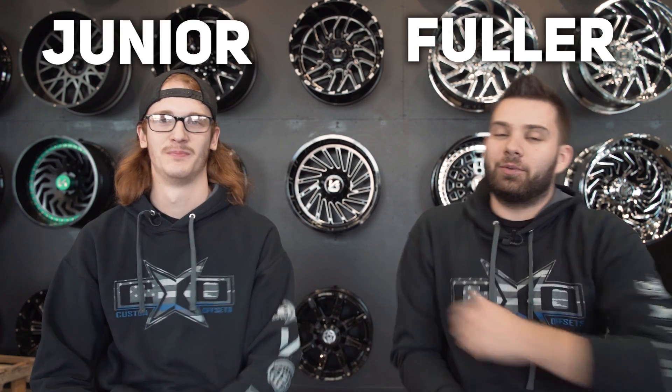What's going on guys? Fuller with Custom Offsets, Custom Offsets TV on YouTube, and Junior. We got Junior here, and today we're going to go over some of the top truck trends from 2019 that should not have made it to 2020. If you are still doing some of these things or have some of these things on your truck, we're not trying to offend anybody. We're just trying to give you some rational reasoning behind why they should have stayed in 2019.